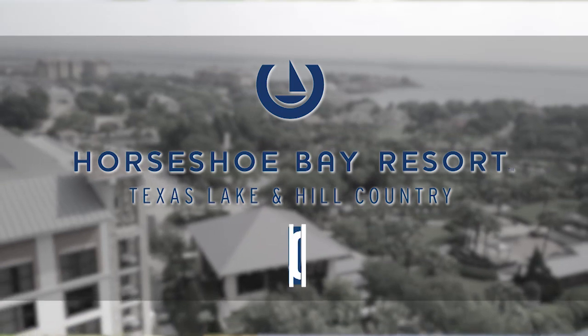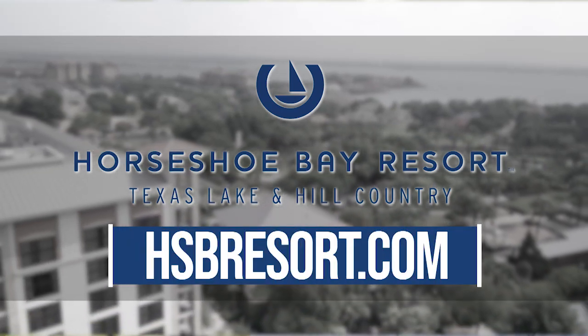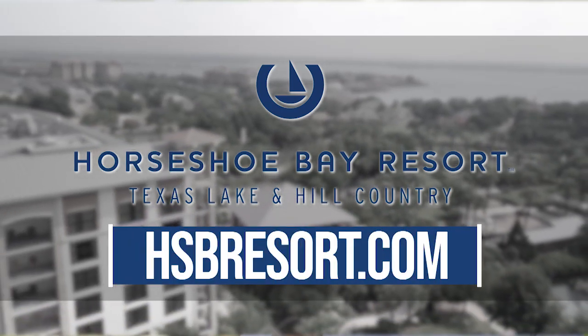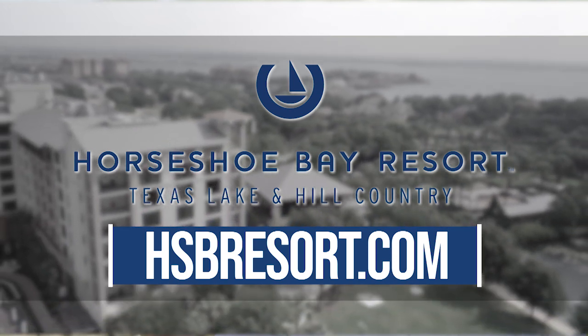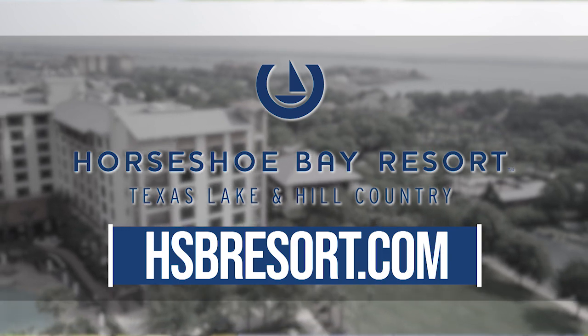If you've not been to Horseshoe Bay Resort, we look forward to having you here. Please go to hsbresort.com, check out our golf packages, check out what we have with the golf academy plus the spa packages. There's just so much to do and we'll look forward to having you here.